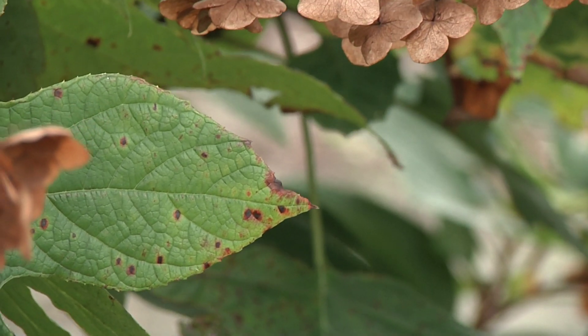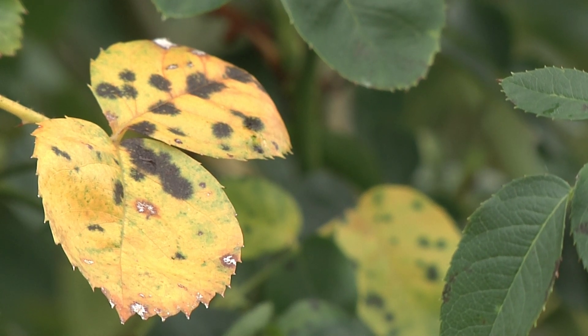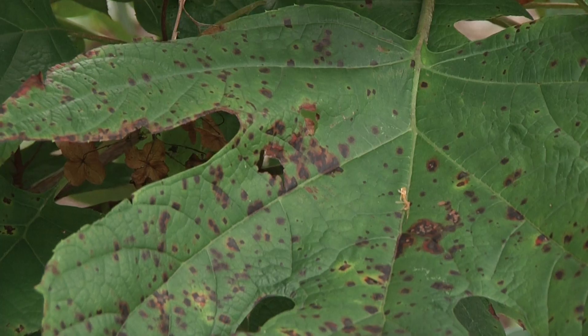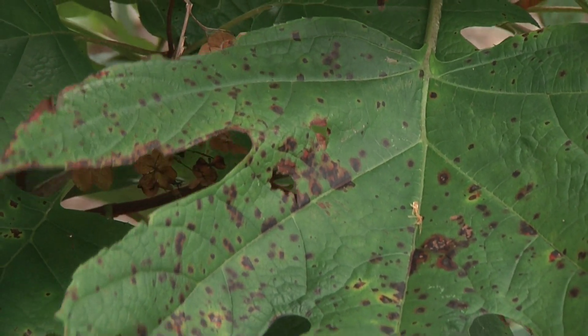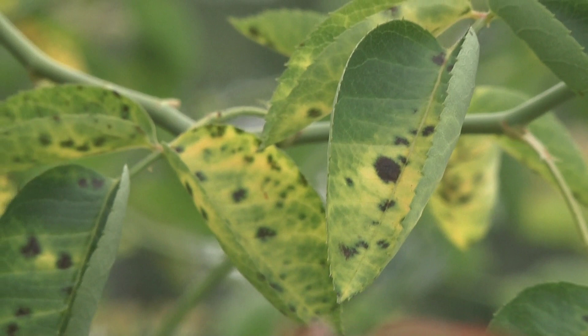Another problem we've seen a lot this year, because it's been pretty wet most of the summer, is fungal leaf spots on a lot of different plants — things like Cercospora on hydrangea, Entomosporium on Indian hawthorn, and black spot on roses. All of these fungal leaf spots require free moisture on the leaf surfaces to develop. By this time of year, especially on plants like hydrangea that are going to drop their foliage anyway, it's probably not worth spraying anything. The plants have pretty much done what they're going to do growing-wise, so save the time and money — don't buy fungicides for these ornamental shrubs now.